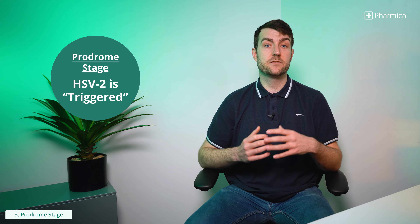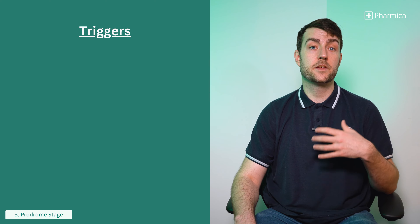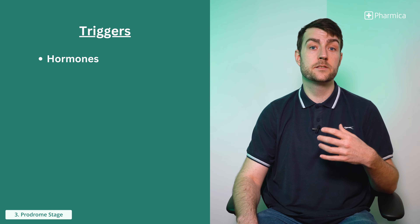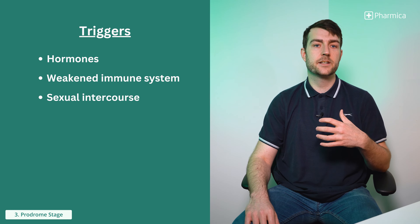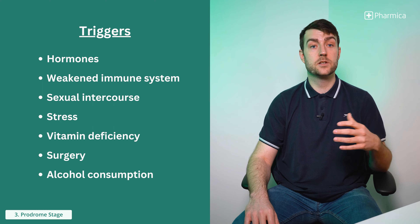Stage 3 is the prodrome stage. This stage involves the herpes simplex virus being triggered, awakening it from its dormant state where it travels up from the spine along the nerves to the skin layer. Potential triggers that could wake the virus include hormones, weakened immune system, sexual intercourse, stress, vitamin deficiency, surgery, alcohol consumption or smoking.